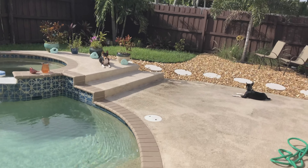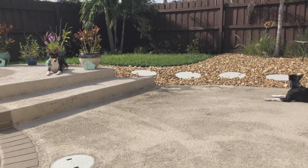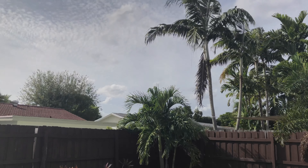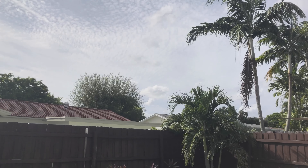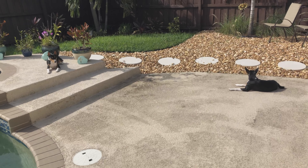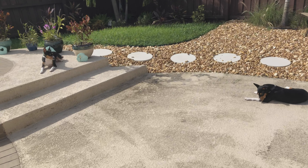And then we've got a couple Basenjis over here. They wanted to come out and get some sun. It's such a beautiful day out here. What is this — 86 degrees right now? Not terribly hot, which is nice. And these guys are loving it.